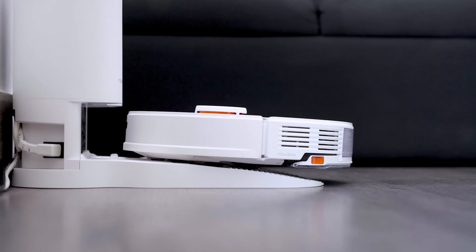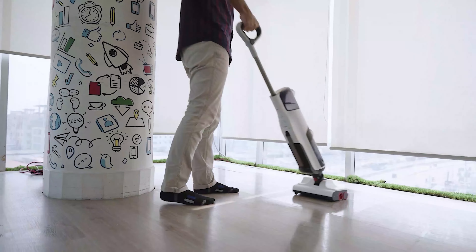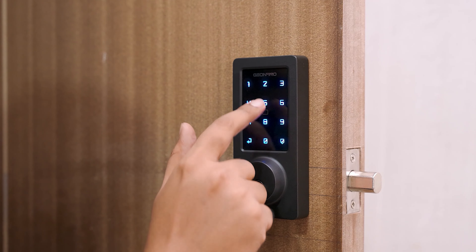Greetings from Smart Home 101, where we test, review, and compare each and every smart home product to ensure you're always up to date on trends while getting the best user experience before making any buying decision. To get the ideal product, don't forget to check the links down below.